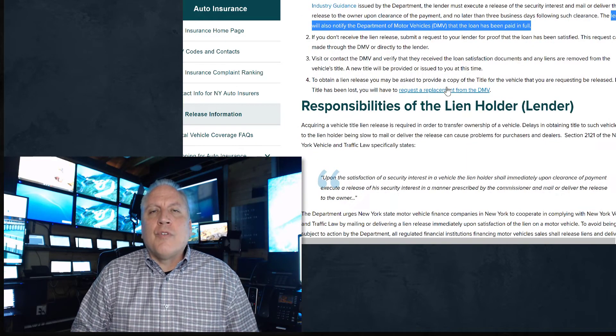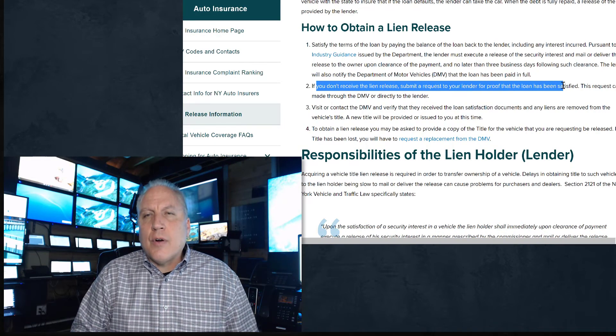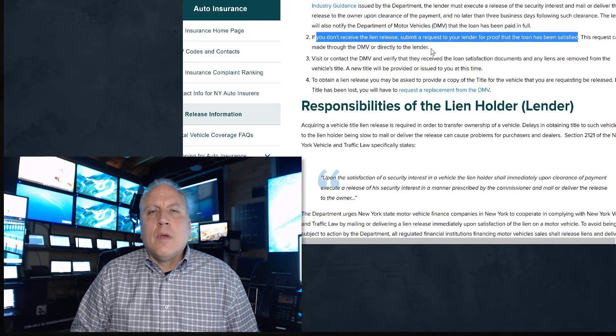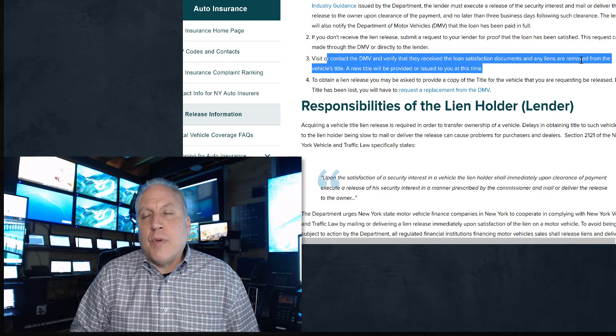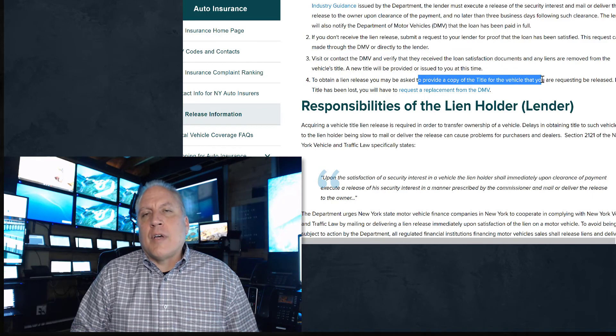So what do you do? It tells you right here: if you don't receive the lien release, submit a request to your lender for proof that the loan has been satisfied. We're going to talk about how to do that. Once that's been done, contact the DMV and verify that they have the lien release — we recommend bringing it with you so you can give it to them. Then you can get a new title or have a title issued.